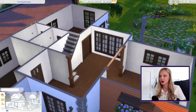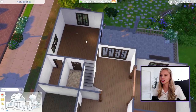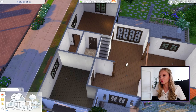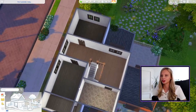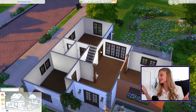We have the main entranceway, the lounge, a dining room, kitchen, pantry, bathroom. And then upstairs, we have two bedrooms, a wardrobe, bathroom, and hallway. So a lot of rooms to get through, but we do have 13 options of TV shows.